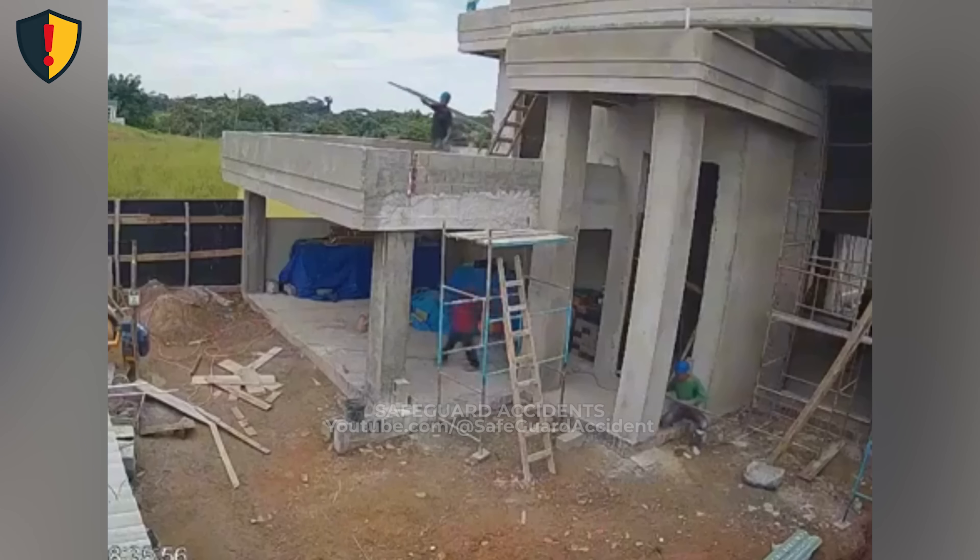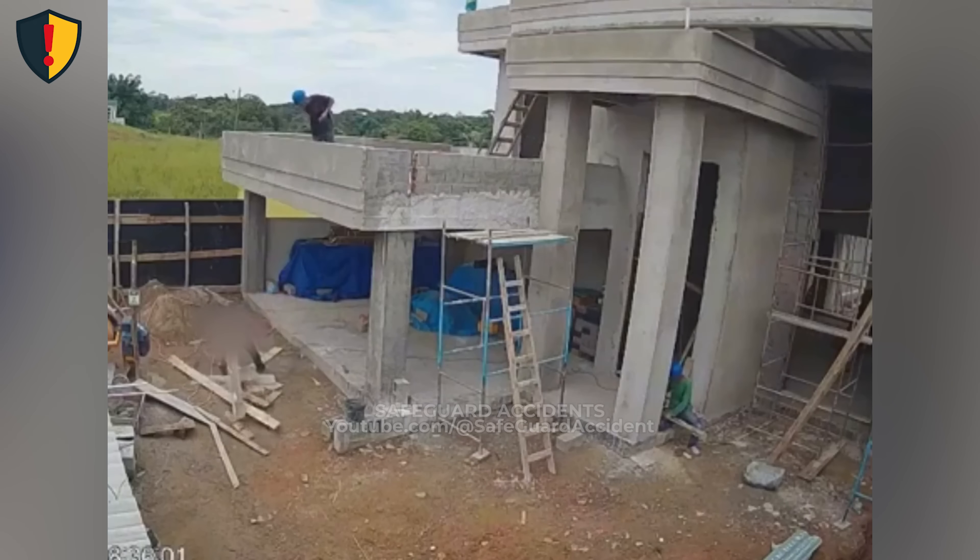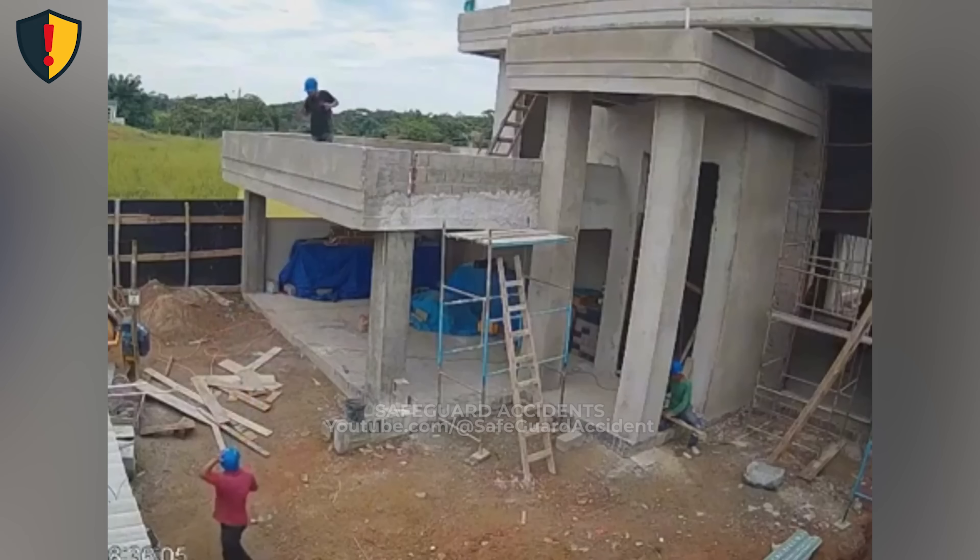On a quiet construction site, a worker lifts a heavy wooden board and hurls it from the second floor, unaware that a co-worker is standing directly below. A worker stands on an unfinished balcony, clearing debris to make space for concrete work — no chute, no tagline, no lookout below. On the ground, another worker sorts lumber just beneath him, unaware he's standing inside a fall zone. The board hits with a heavy thud, a split-second near-miss that freezes both men in shock.